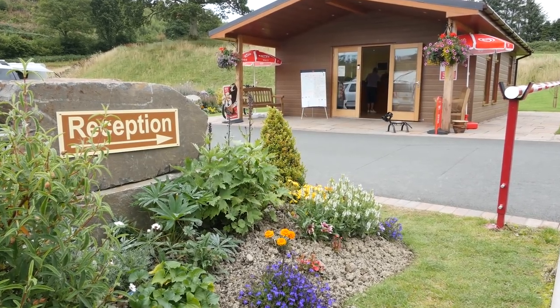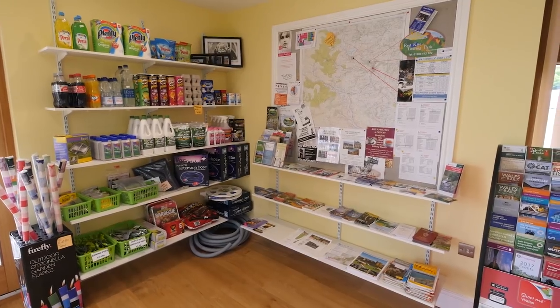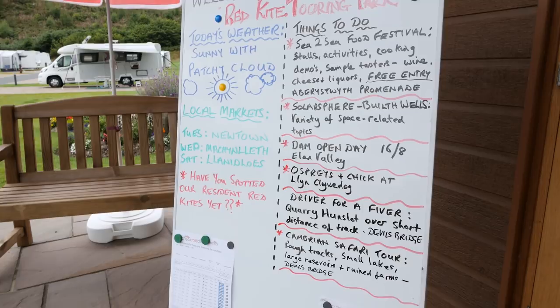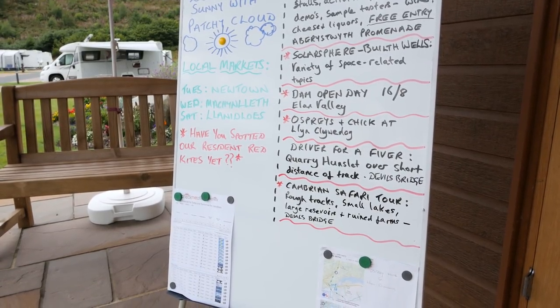There is no entertainment on the park, but there is a small shop selling all the basics you need. Plus, a very nice touch is the information board outside, with weather reports and lots of ideas for things to do in the local area.